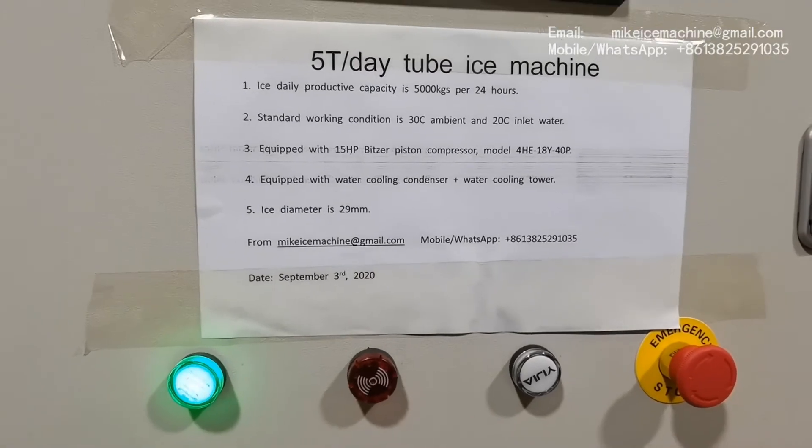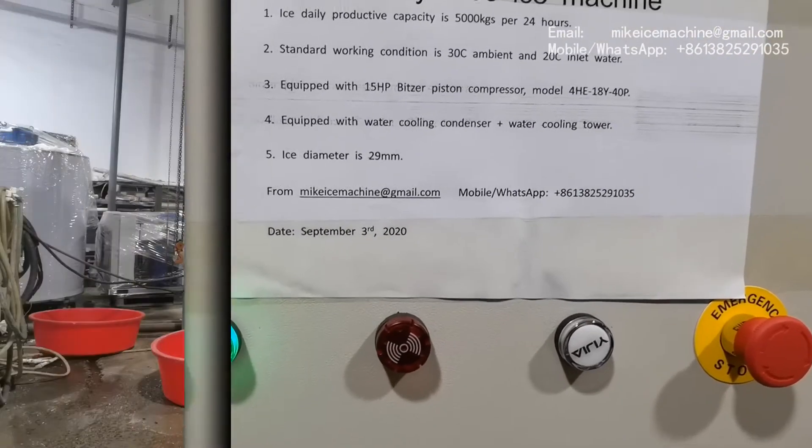Later we will see the ice come out from the machine, and the ice diameter is 29 millimeters.